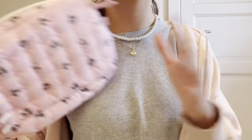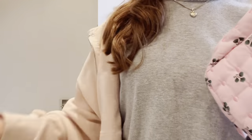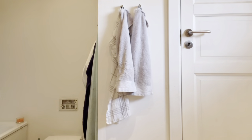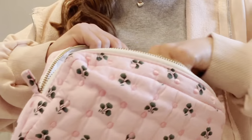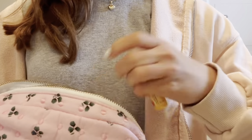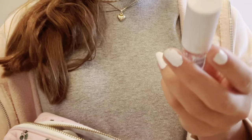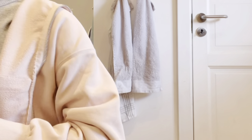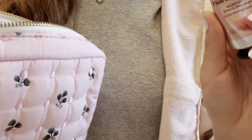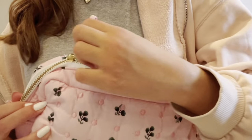Now time for toiletries. I got this toiletry bag for my birthday a while ago and haven't been able to use it until today. I'm packing my skincare: CeraVe cleanser and CeraVe moisturizer, my Glossier lip balm and Burt's Bees lip balm — my two favorites — some Vaseline, my deodorant, lip gloss, and also my hand cream. That's all my skincare products for this trip.